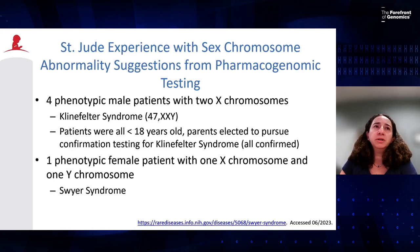Our experience at St. Jude with sex chromosomal abnormalities: we have genotyped a little more than 6,000 patients on our PG4Kids protocol. We have had four phenotypic male patients with a suggestive finding of two X chromosomes — all with a 47XXY karyotype, all younger than 18 years of age. We discussed with their parents the possibility of Klinefelter syndrome, gave them the option of confirmatory testing, and all four patients have been confirmed as having Klinefelter syndrome.